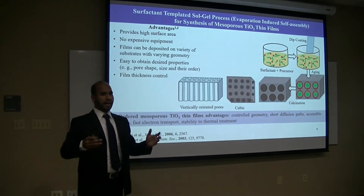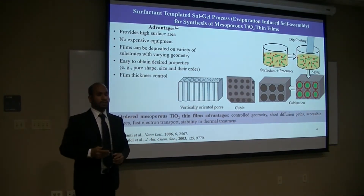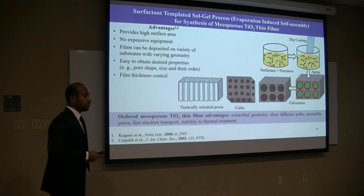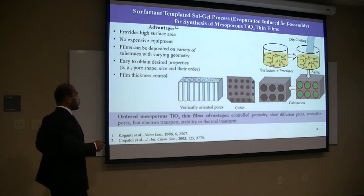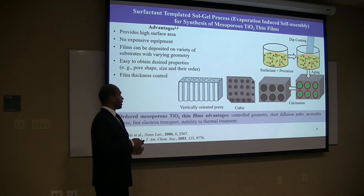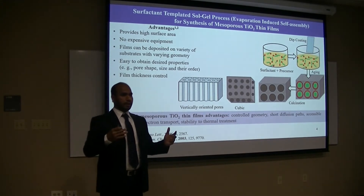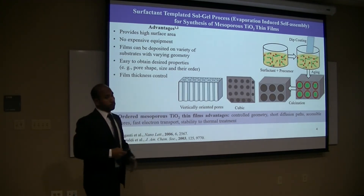This mesoporous titanium has a very high surface area and very thin pore walls. All those properties make it prominent in photocatalyst applications. To make mesoporous titanium thin films, we use a surfactant — this is basically the pore-directing agent — and the precursor of titanium. From this solution, a substrate of different size and shape, based on applications, is deposited from the solution.